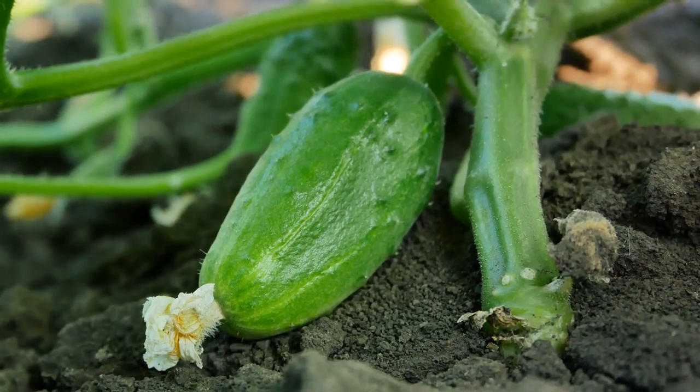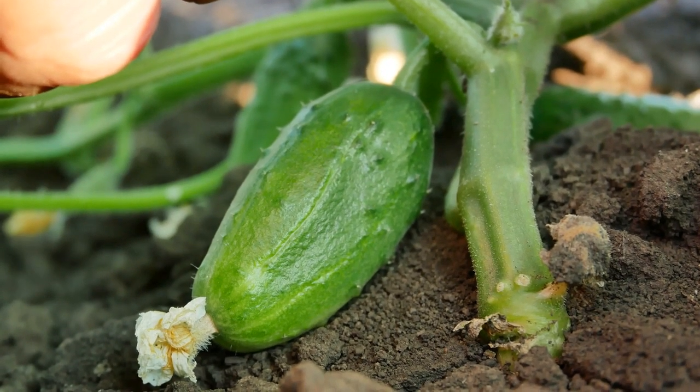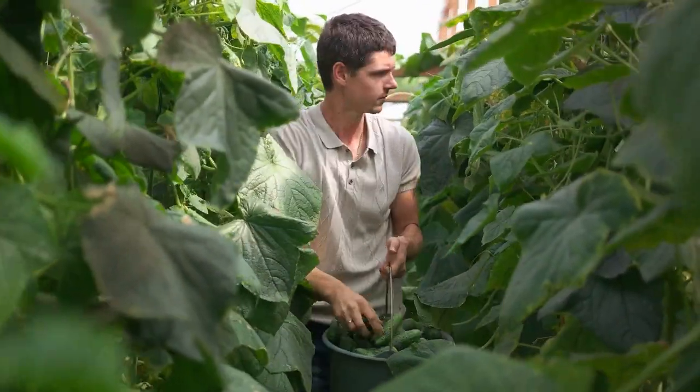It's a satisfying endeavor and with our guide, it's a journey you can embark on right in your own backyard. So let's get started. Stay tuned as we delve deeper into the steps of growing organic cucumbers.